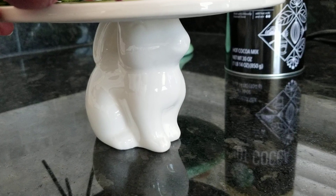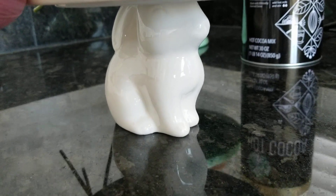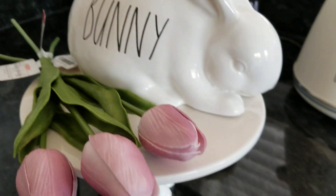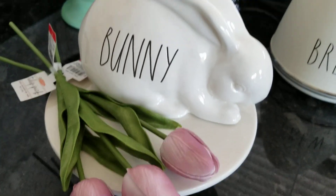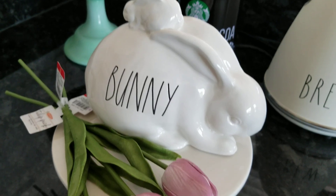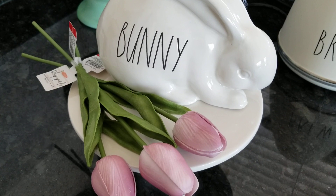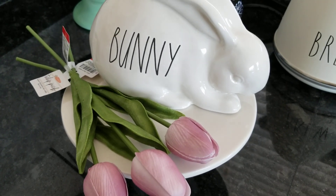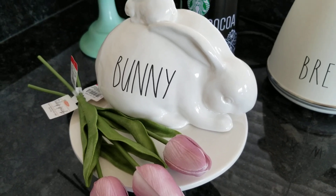Not that I need yet another cake stand, but think of how pretty this could be if you buy both of them. This one is probably about the size of a salad plate, and I just came home and put this little bunny on it — he's so versatile! The other one was about the size of a dinner plate.